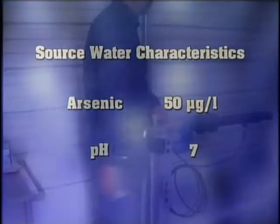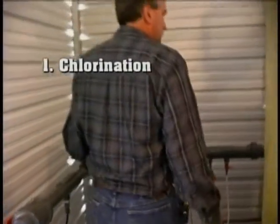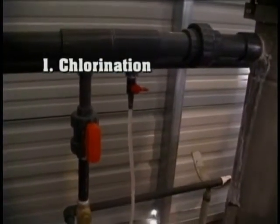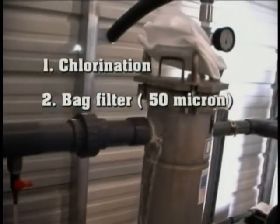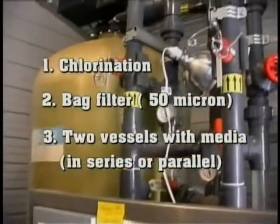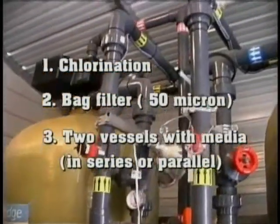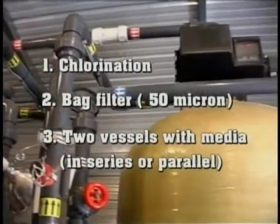The treatment system consists of: 1) chlorination to oxidize all arsenic to arsenic-5 to achieve optimal removal of arsenic; 2) a 50 micron bag filter to remove sediment; and 3) two vessels with Bioxide AD33 media that can be operated in either series or parallel.